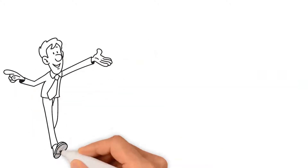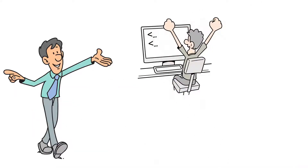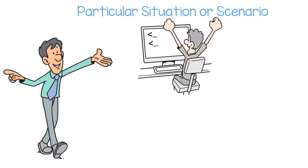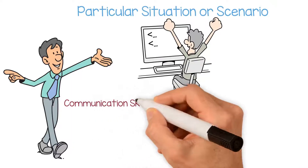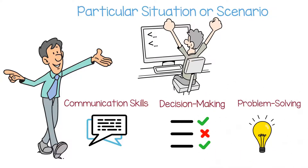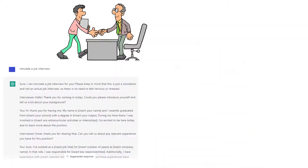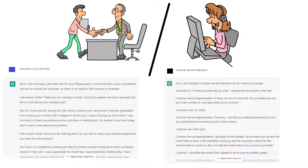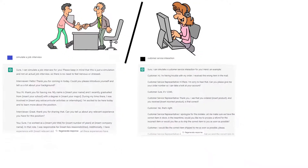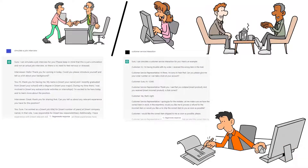In addition to the types of prompts mentioned above, there are also prompts designed to simulate a particular situation or scenario. These prompts can be helpful for practicing communication skills, decision-making, or problem-solving. For example, ChatGPT can be prompted to simulate a job interview or a customer service interaction. These prompts can be a valuable tool for individuals who want to improve their communication skills or prepare for real-life situations.